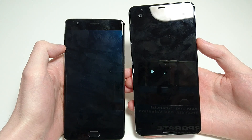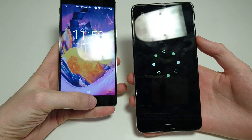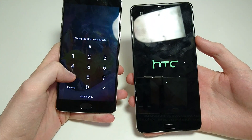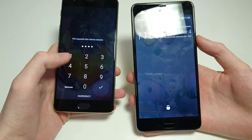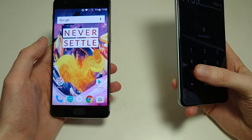Now the OnePlus 3T is going to be the first one to boot up, and I believe this is the fastest Android phone to boot up — fastest on the market. And now you see the HTC is up as well, so still a very fast boot up time there for the HTC.